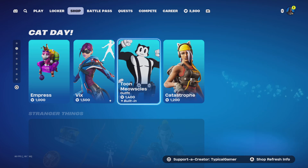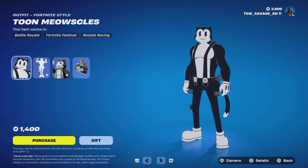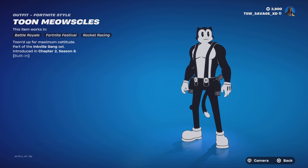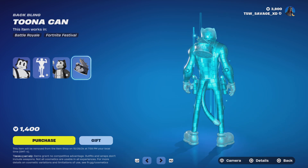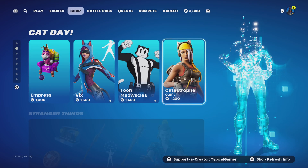Next up is Toon Meowskulls. With this bundle you get Toon Meowskulls with no styles, the Squash and Stretch emote — which might be copyright, not sure — and the Tuna Can back bling with no styles.